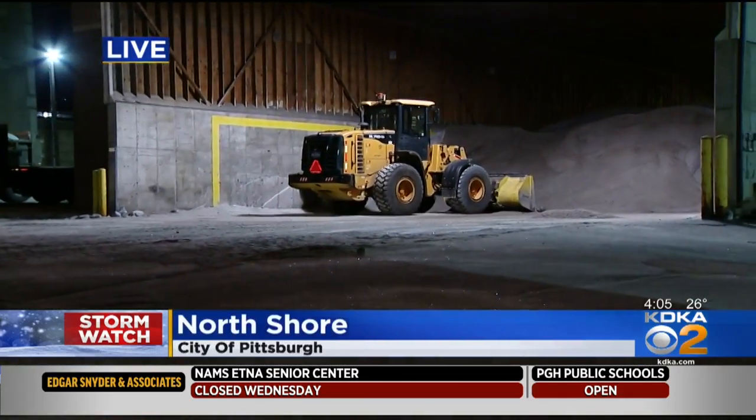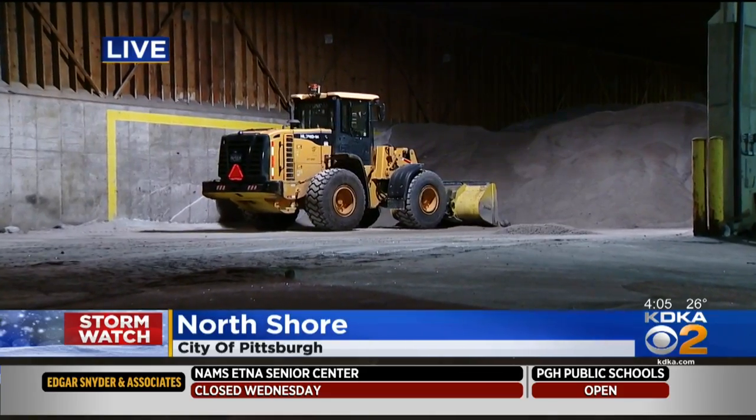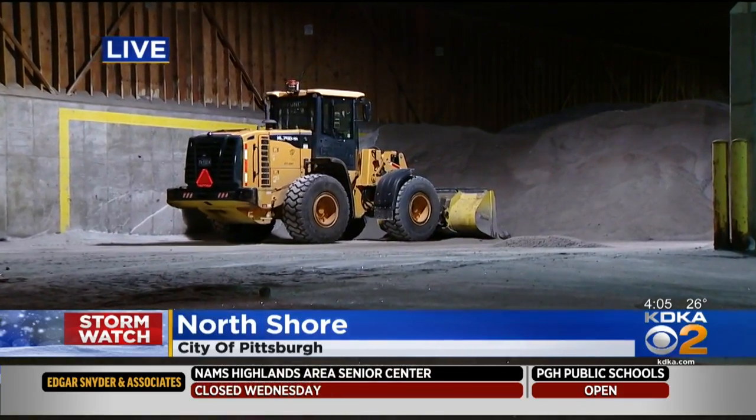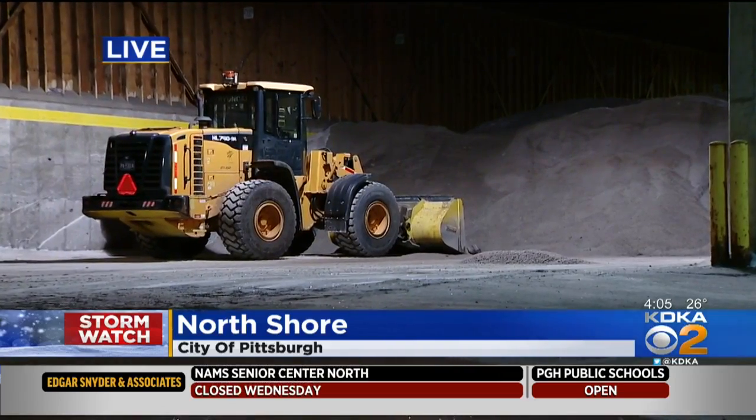The crews have filled up with their supplies and they have headed out. 69 of Pendant's salt trucks have prepared to hit the road. They went out at midnight. Right now they're strategically stationed near all the major roadways across the area.